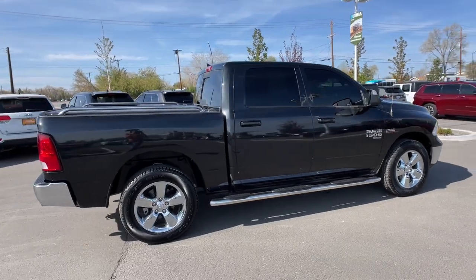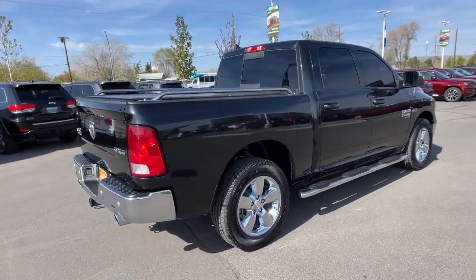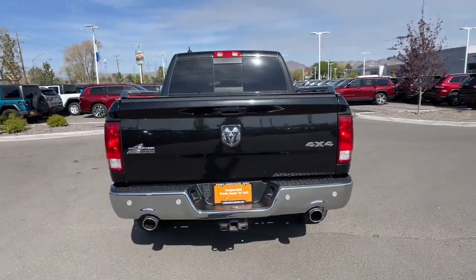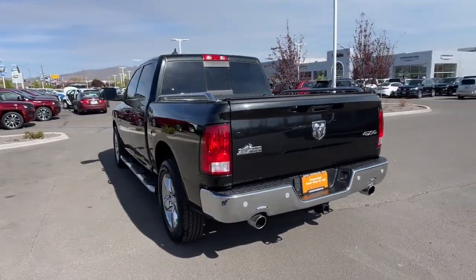These are just some of the great options this vehicle comes with: keyless entry, 4x4, 8-cylinder engine, satellite radio, remote engine start, iPod, MP3 input.